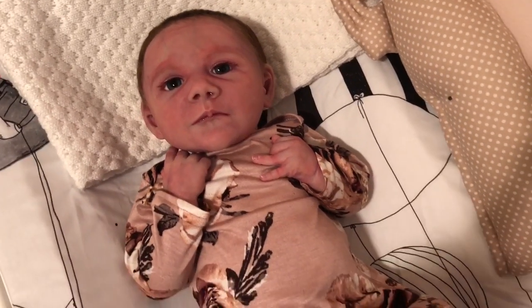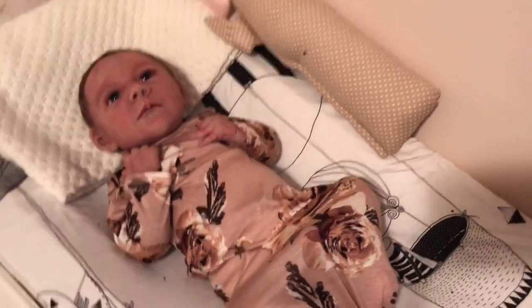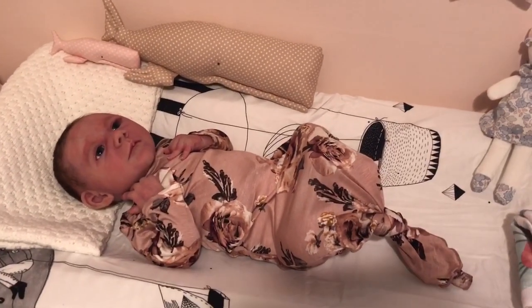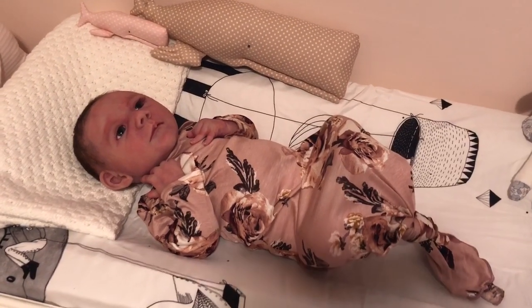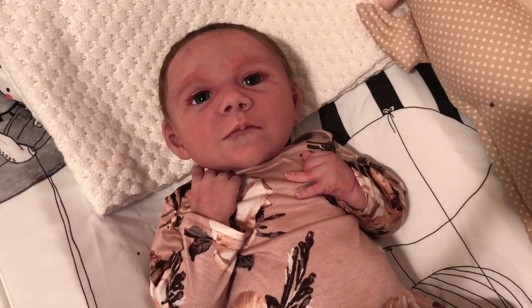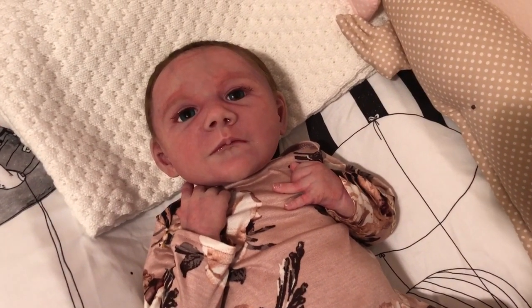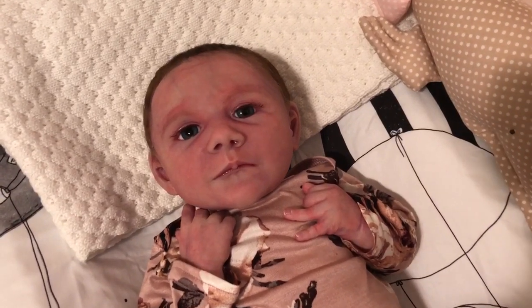I'm just so excited — love, love, love. I just had to share this with you guys. Look at her, she just looks so cute in it — so sweet, so very newborn. Hope you're enjoying your Saturday and we'll see you all soon. Thanks for watching, guys. Bye-bye.